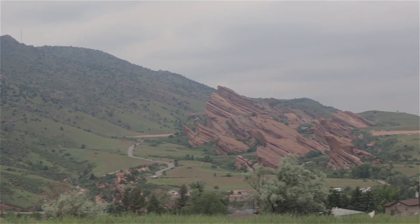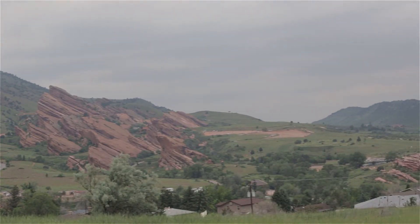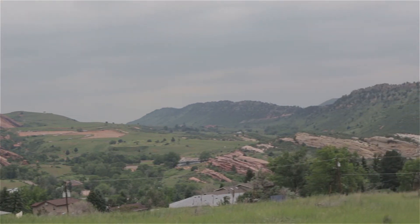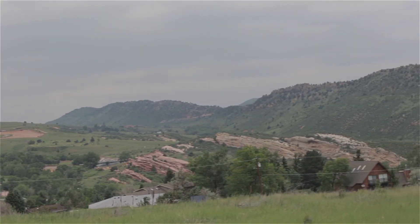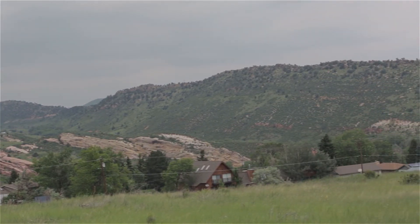For our biggest campaign contributors, we are offering a very special tour of the paleontology of Morrison, Colorado — the place where the first massive long-necked dinosaurs in history were excavated by Arthur Lakes and backed by the world-famous paleontologist Marsh in the late 1800s.